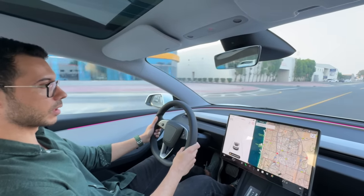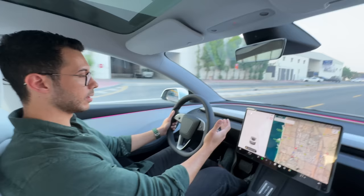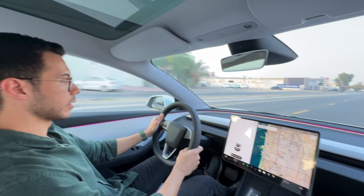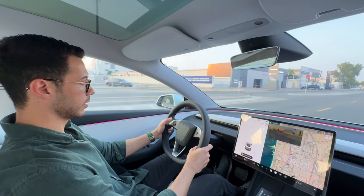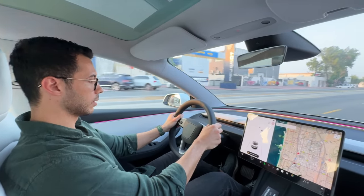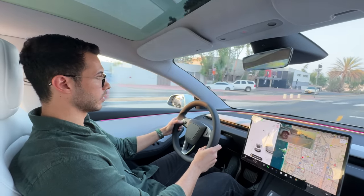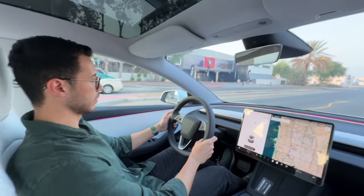They're trying to make it as close as possible to the Model S and X without having the gear knobs — everything is now on the screen. Changing signals is on the steering wheel, and the haptic feedback on the turn signals is much nicer than on the Model S and X.